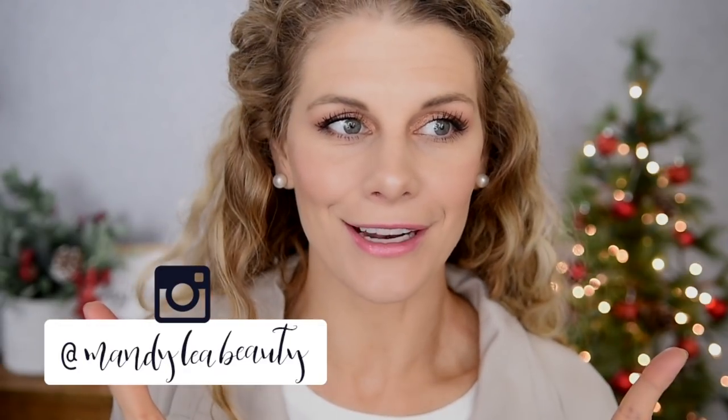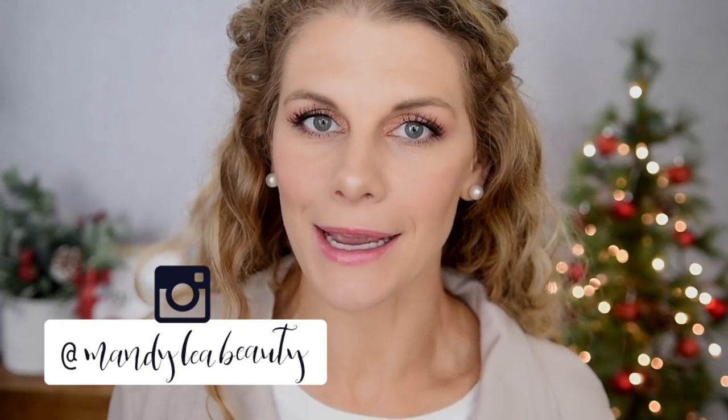Hey guys, welcome back to my channel. Welcome to day three of my 12 Days of Christmas. For today's video, I have an exciting one. We are going to be testing out some new makeup that I just got in the other day, and I am super excited about it. I got a PR package from Flower Beauty.